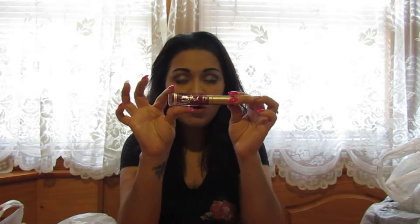I also got the Two Faced Melted Matte liquid lipstick in the shade 'Unicorn.' It is so beautiful — purples are my absolute favorite.